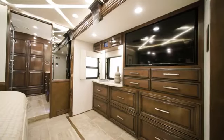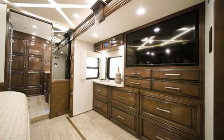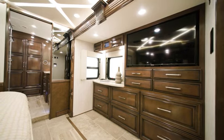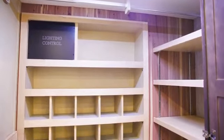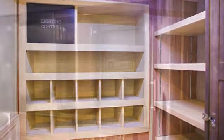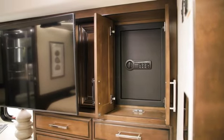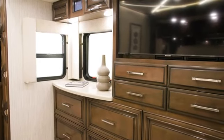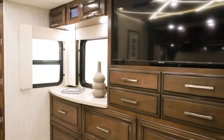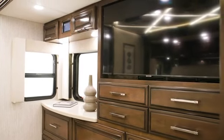A redesigned dresser and overhead cabinet provide more than adequate storage for all your travel attire. A cedar-lined wardrobe is included as well, plus a safe to secure all personal belongings. A window pairs with the overhead cabinets to provide natural lighting, and a Samsung LED TV hangs across from the foot of the bed for evening entertainment.